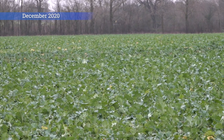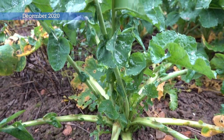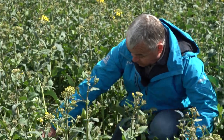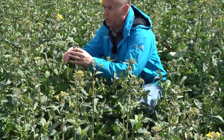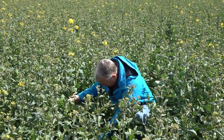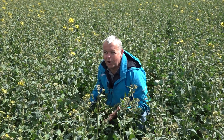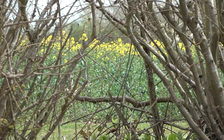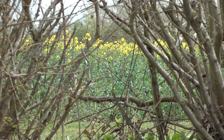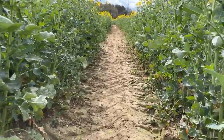Progress of this field has been very encouraging. Establishment and early vigor were very good, plant count numbers were exactly where we want them throughout the winter. At this time of year, looking into the crop, we're just starting at the early flowering stage. Looking through the leaves, I can't see any signs of disease anywhere, and the plants are so well rooted I can't even pull one up — which is encouraging.